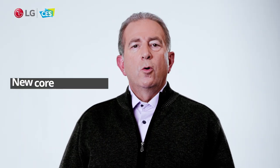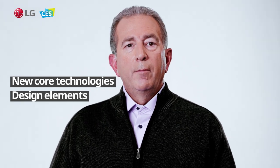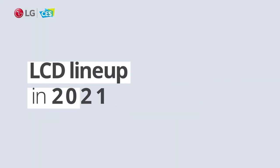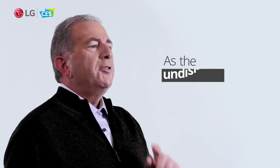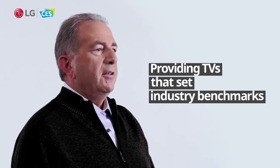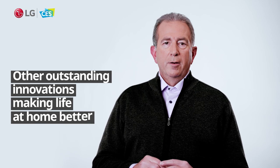Many of the new core technologies and design elements introduced so far are also coming to LG's NanoCell LCD lineup in 2021. As the undisputed global leader in OLED displays, we are proud of our heritage in providing TVs that set industry benchmarks. But it's not all about TVs when it comes to our advanced technology — let's see how other outstanding innovations make life at home better.